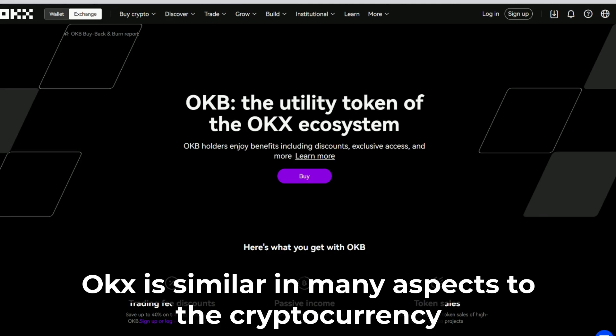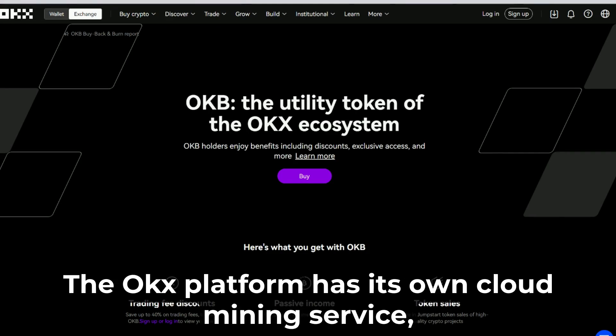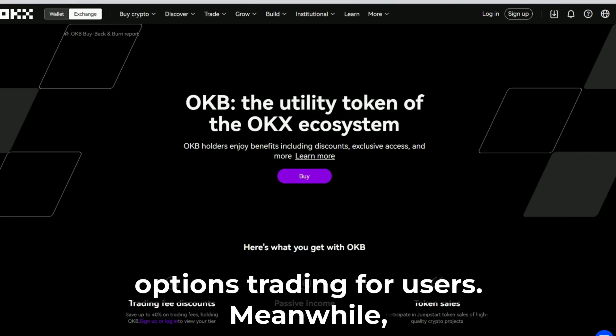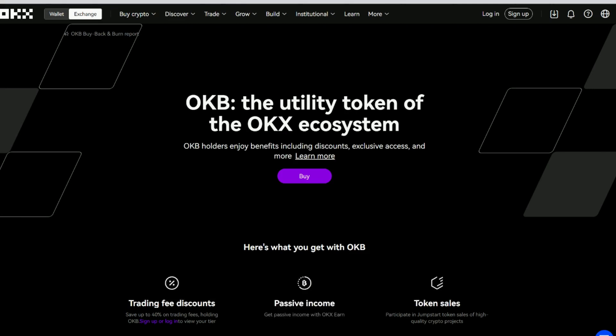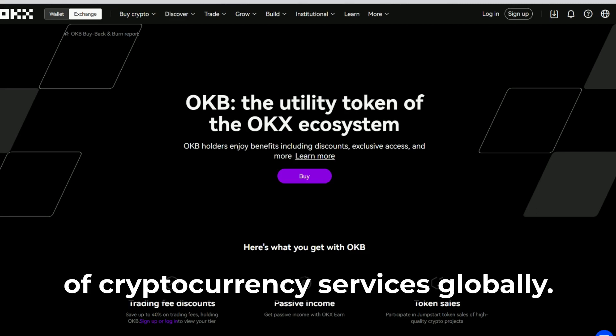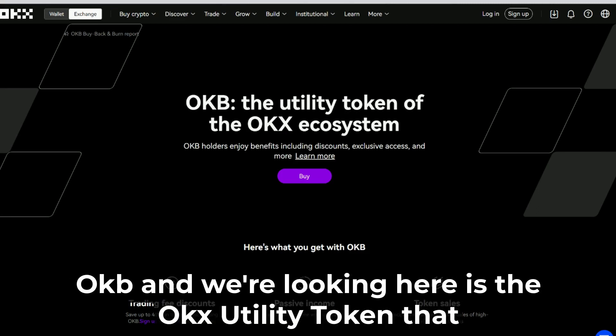OKX is similar in many aspects to the cryptocurrency giant Binance, but there are a few key differences. The OKX platform has its own cloud mining service and the company has a more focused reach in providing options trading for users. Meanwhile, Binance strives to offer a broad range of cryptocurrency services globally.